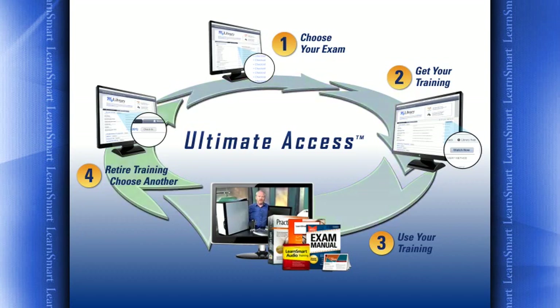You'll have everything you need to learn, practice, and pass your exam with confidence. Use your training for as long or as short as you like — check it back in when you're done and browse through our selection for the next course of your choice. It's that simple. Getting the certifications you need doesn't have to be frustrating, time-consuming, or expensive.